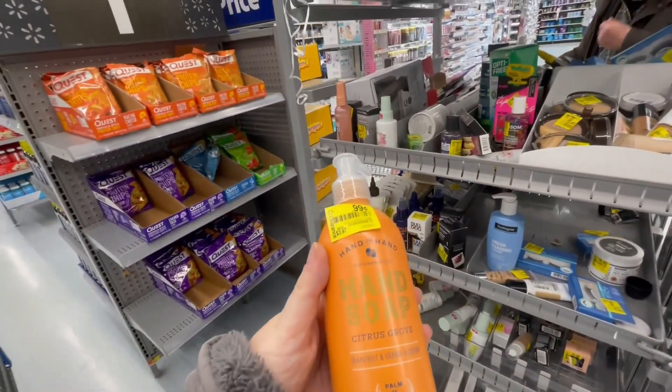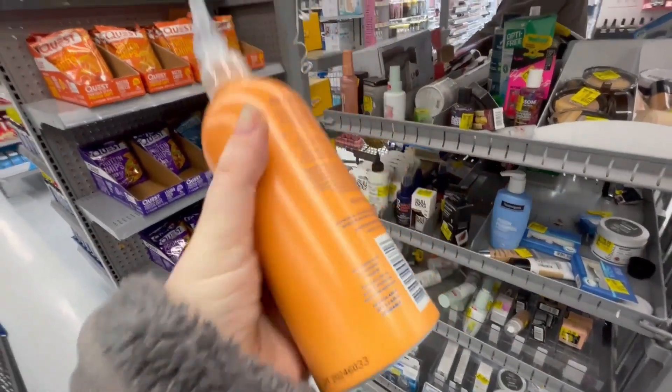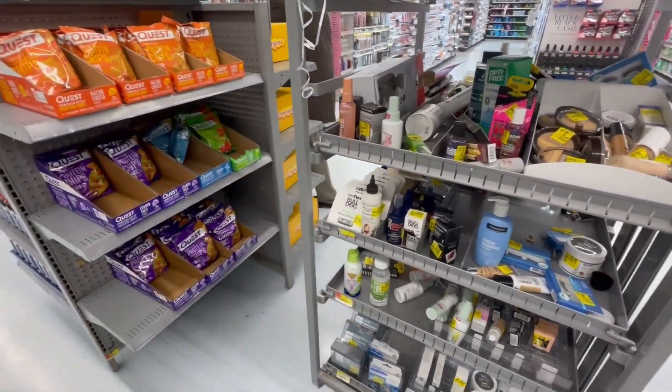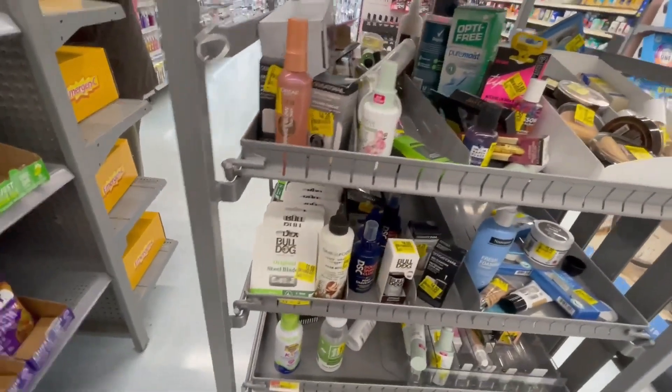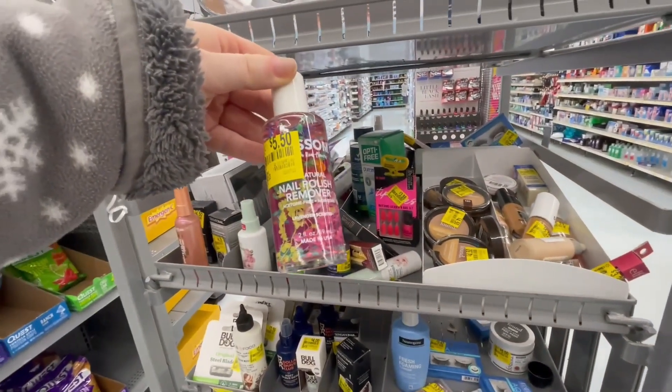Hand soap for $0.99 — I'm going to grab these. Oh, this is so cool — nail polish remover too!